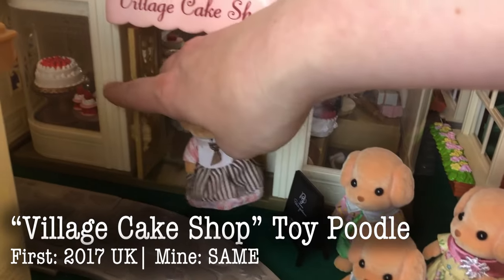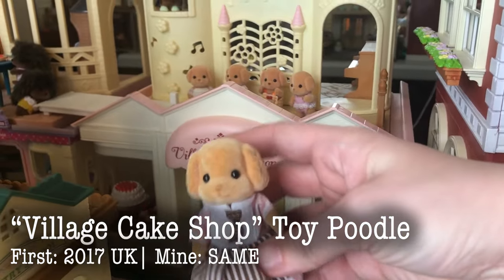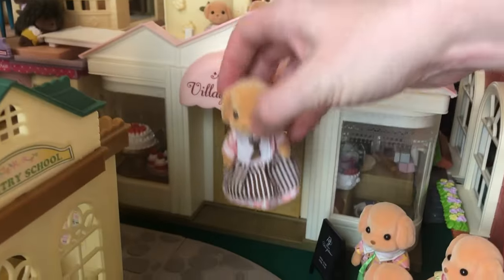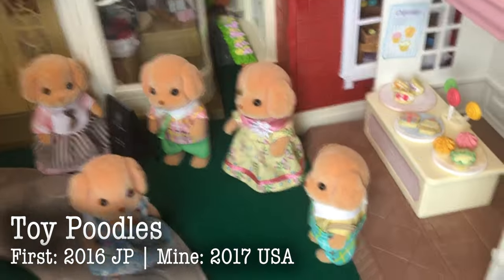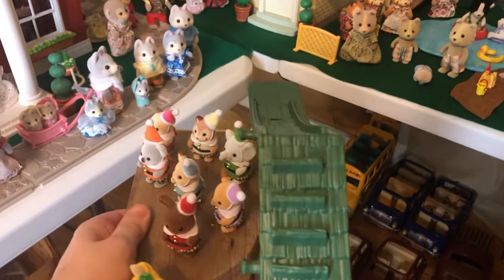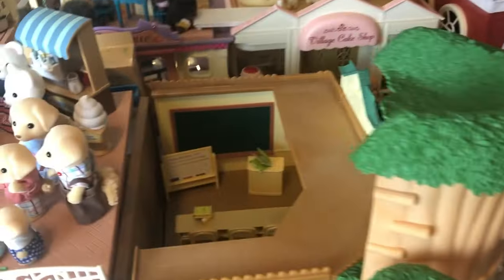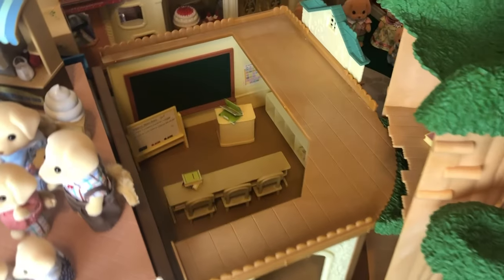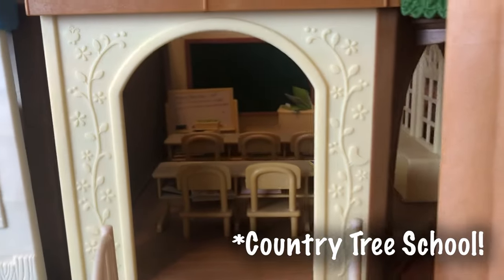And then here is our Toy Poodle from the Village Cake Shop — this was our first Toy Poodle and she came along with the Village Cake Shop. And then the Toy Poodle family. So I'm going to move this — this is the new Lakeside Lodge. Not a huge fan of it, but I got it super cheap. We've got the Fairy Babies on there. And underneath we have the tree school house, or tree house school — whatever it's called, the newest school. Super cool set. It has a removable little tree component and these beautiful doors.